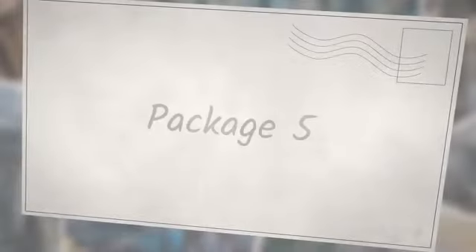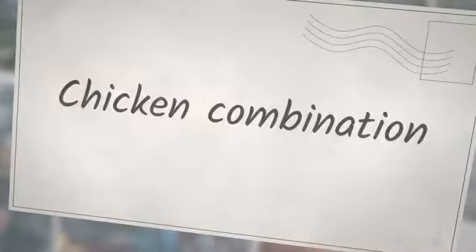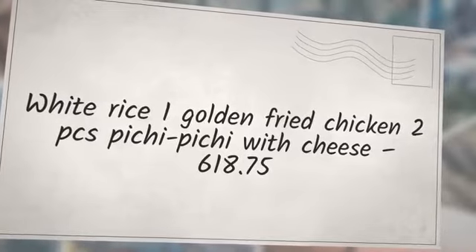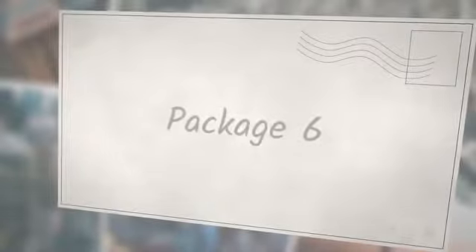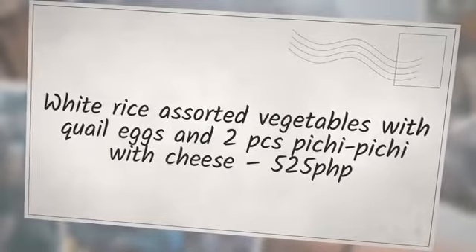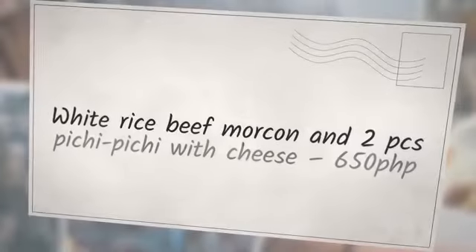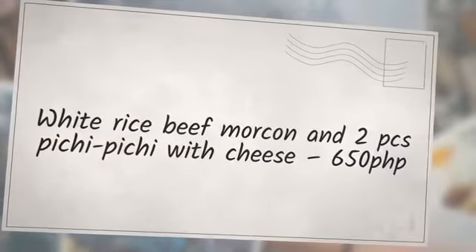Package 5 — Chicken Combination Package: White Rice, 1 Golden Fried Chicken, 2 Pieces Pichi Pichi with Cheese — 618.75 PHP. Package 6 — Vegetable Combination Package: White Rice, Assorted Vegetables with Quail Eggs and 2 Pieces Pichi Pichi with Cheese — 525 PHP. Package 7 — Beef Combination Package: White Rice, Beef Morcon and 2 Pieces Pichi Pichi with Cheese — 650 PHP.